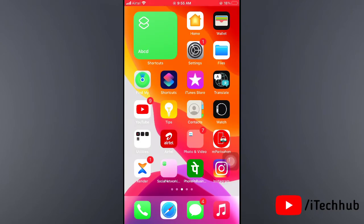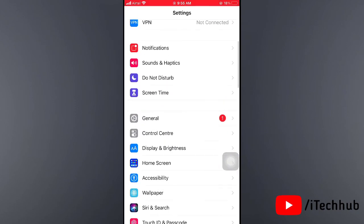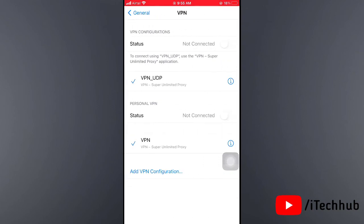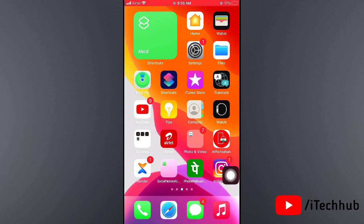The last solution is turn off VPN settings in your iPhone and iPad. Open the Settings app, scroll down and tap on General. Scroll down and you can see VPN settings. Tap on that, and if VPN is turned on, please turn off VPN settings in your iPhone and iPad.